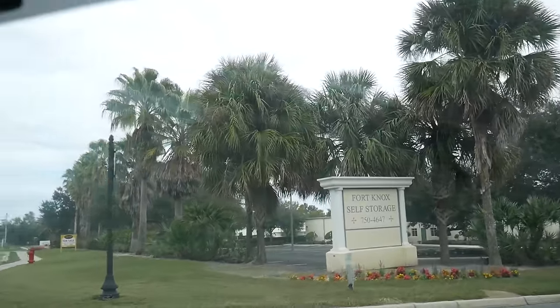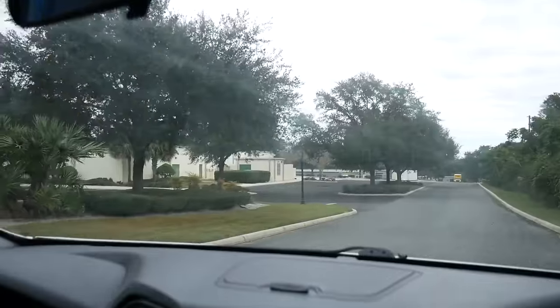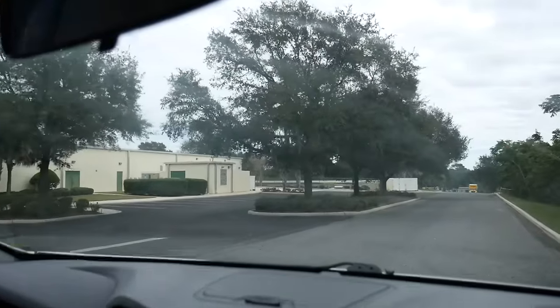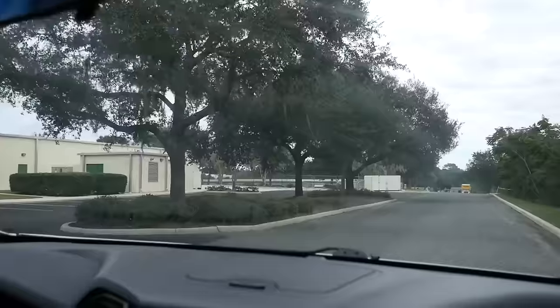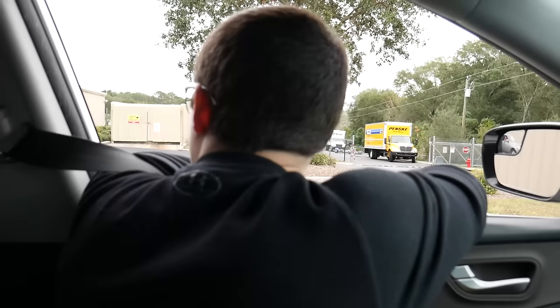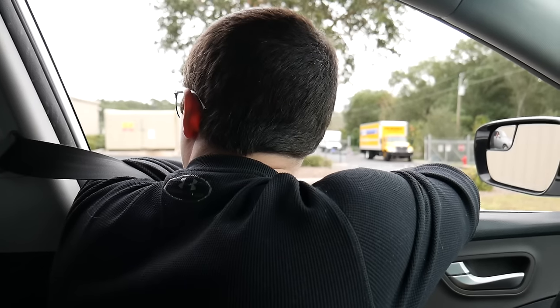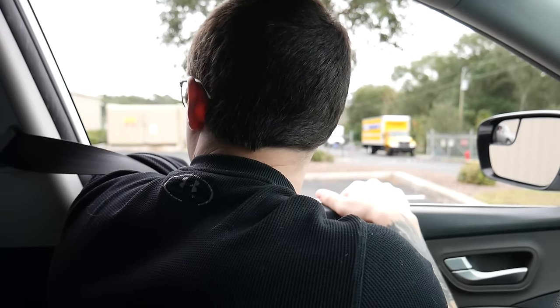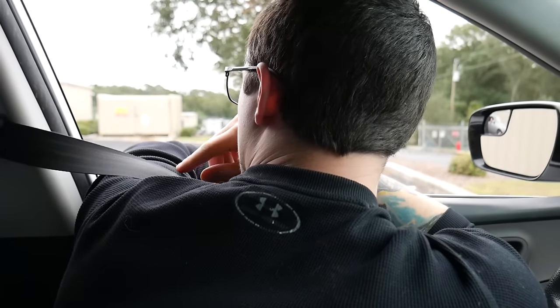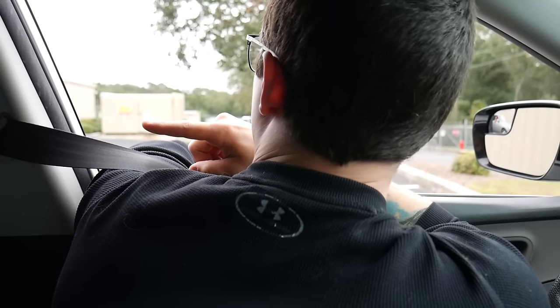We are pulling in now at the Fort Knox Self-Storage area. Chris is going to be out here somewhere. We're trying to give you guys a little look at how to get there for the day of the sale. This is the gate where you're going to go in for the actual sale.